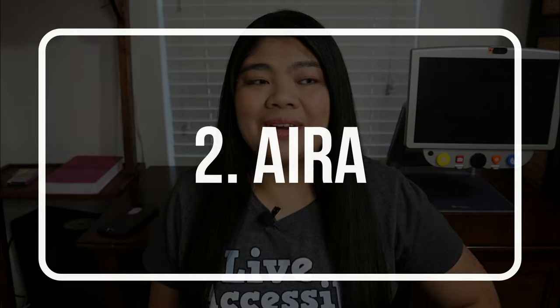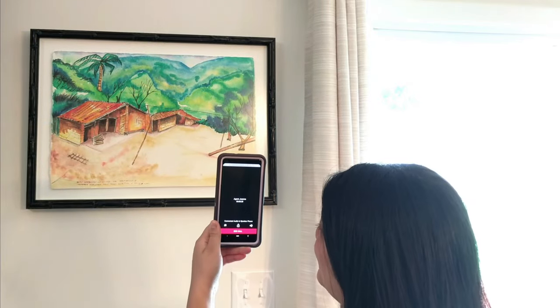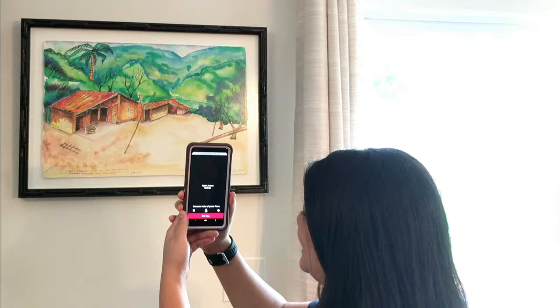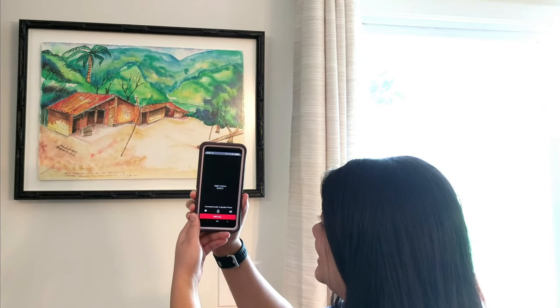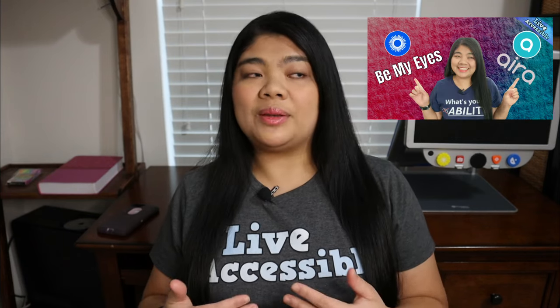Number two is Aira. This is very similar to Be My Eyes except that it connects people who are blind and visually impaired with a trained agent. They go through background checks and a lot of training so they know how to better help somebody who is visually impaired. The Aira app also offers a lot more features like ride sharing, and they can help remotely on your computer or even on your phone. If you want to learn more about Aira, I also did a video on that — and if you're curious about the difference between Be My Eyes and Aira and which one you should use, I'll link that video too.